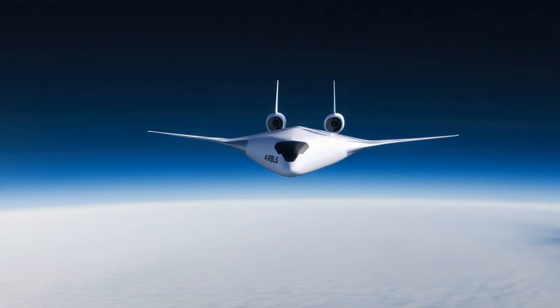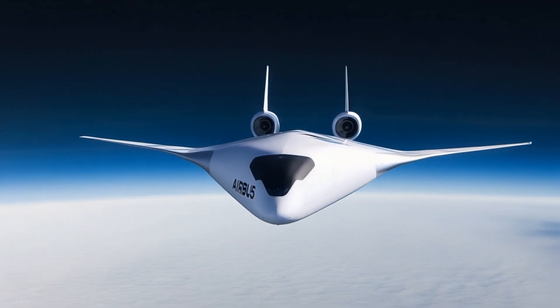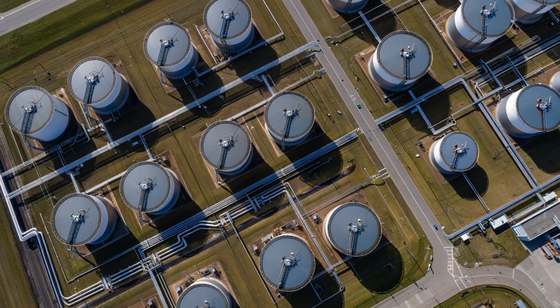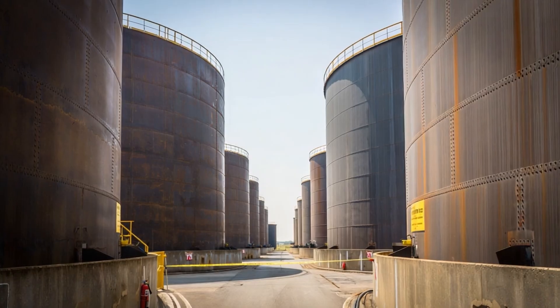Less drag means less energy is required to fly. Simulations and wind tunnel tests indicate fuel consumption reductions of 20 to 30 percent, depending on configuration and mission profile. For an industry consuming more than 95 billion gallons of jet fuel every year, even a 20 percent reduction represents a transformative shift.